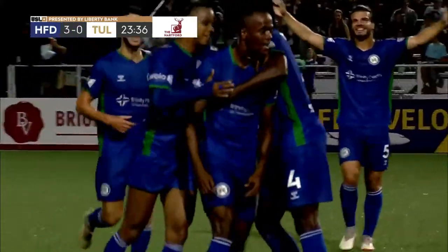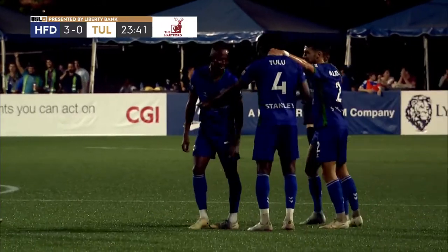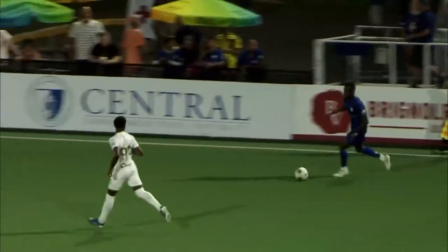Wow! Prince Sadie, ring it up! 3-0! Just amazing!